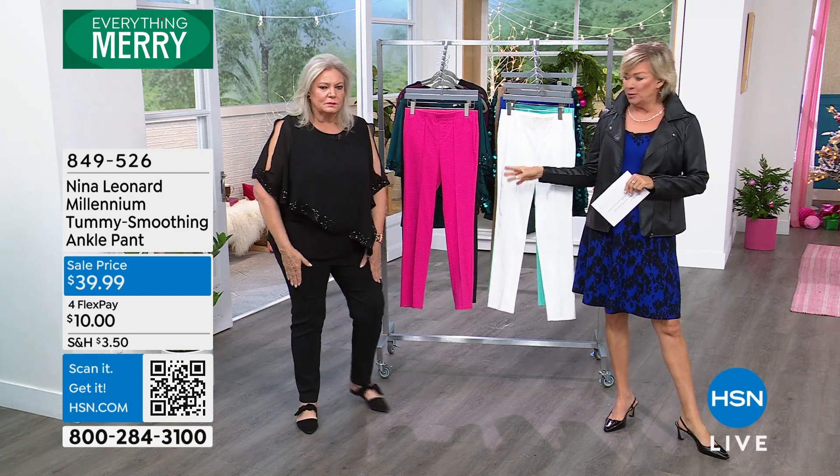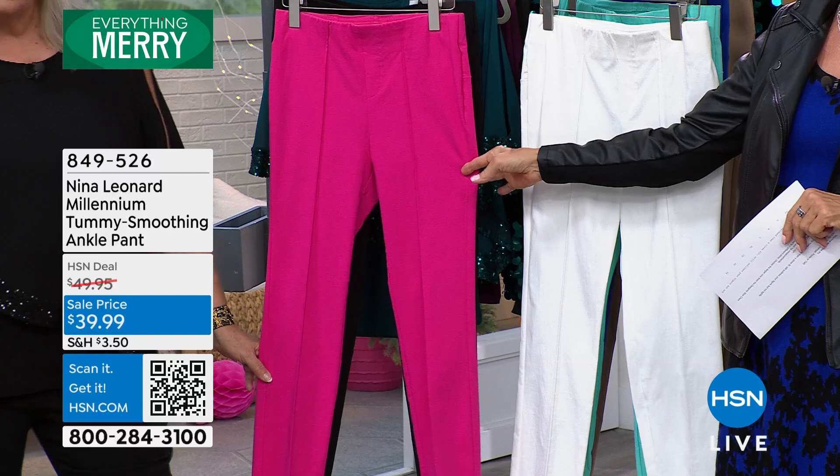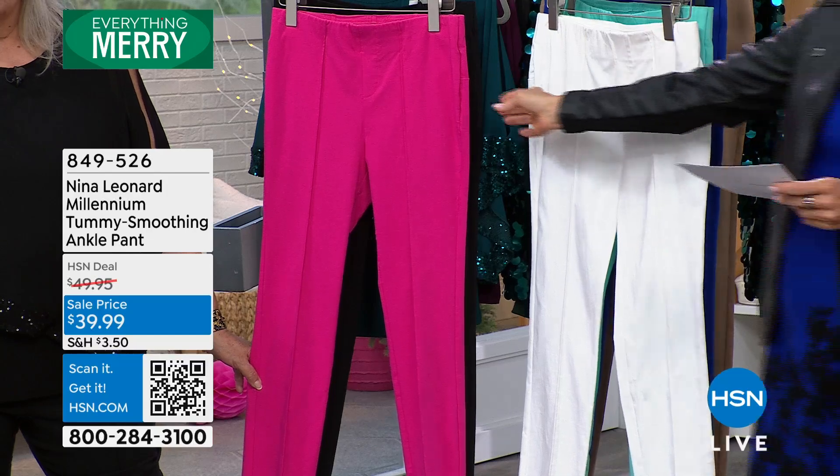We do want to review some of the details on this incredibly popular pant. This is one of the first pants that Kate brought to us with Nina Leonard, and it remains at the top of the best sellers list. We just keep bringing in fun new colors for each season, and this is a perfect case in point.